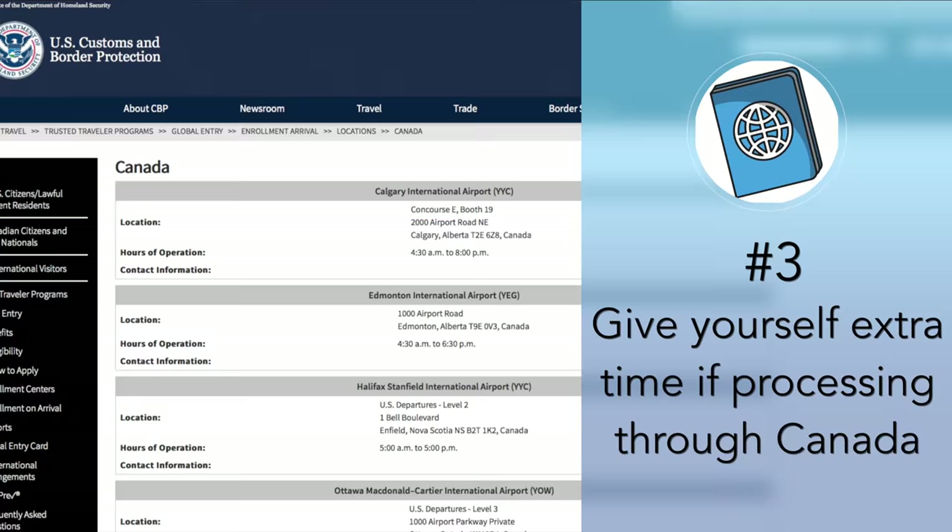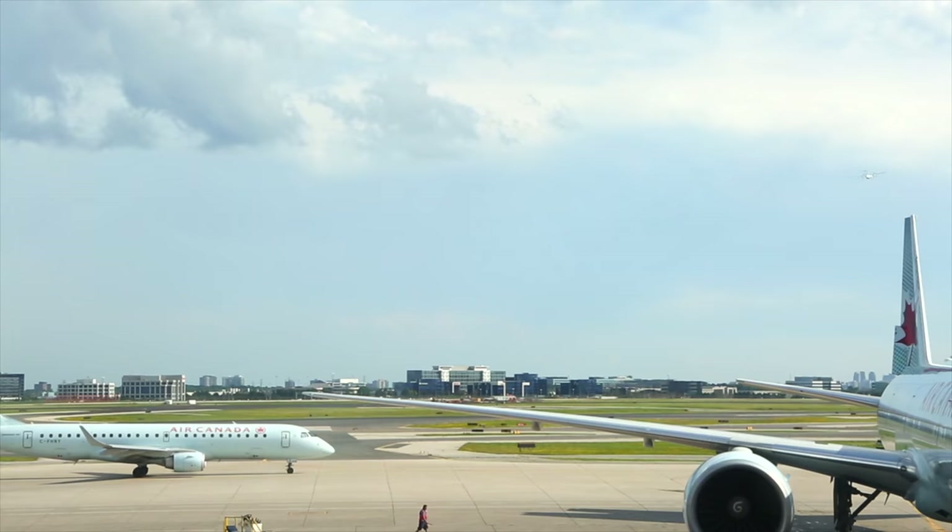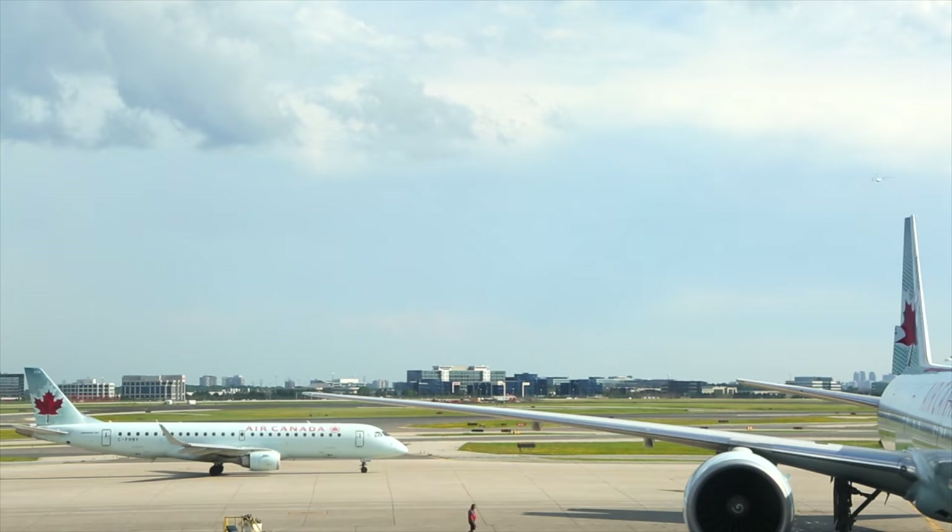Number three, give yourself extra time if processing through Canada. You'll notice that there are six airports in Canada that can complete the Enrollment on Arrival interview. That's because you go through US Customs on the Canadian side rather than in the US. This means that if you're traveling from Canada to the US and you want to complete your interview, give yourself extra time since you'll need to board your flight after you go through the process. In fact, this goes for any flights from Canada to the US — I've only missed a flight once in my entire life and it was from Montreal to Los Angeles. The Customs and Immigration Control Line was really long and I didn't make it to the gate in time. So give yourself a buffer.